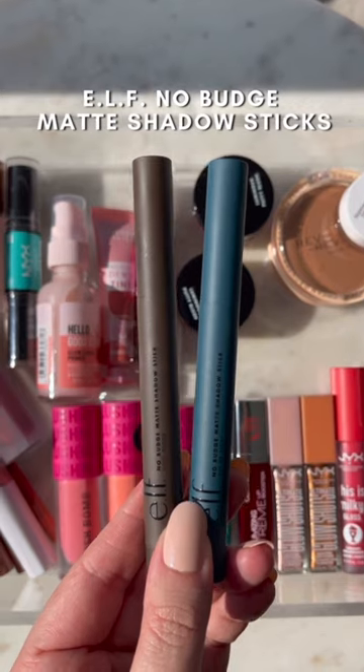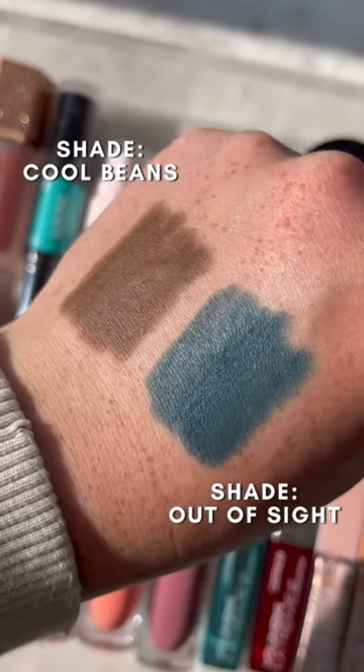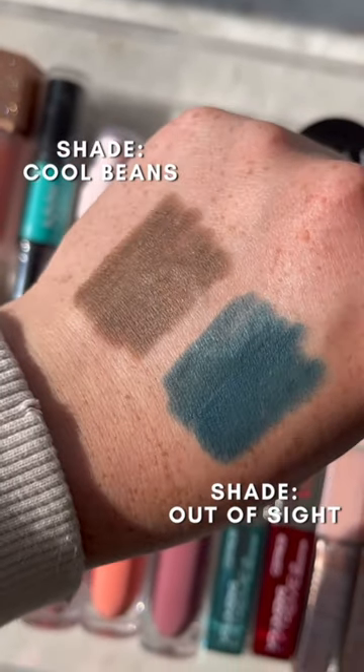Elf launched a bunch of new products, including new matte shadow sticks. These work really well as one-and-done eyeshadows, but also as eyeliner because they glide on really easily, and they also dry down and stay in place well.